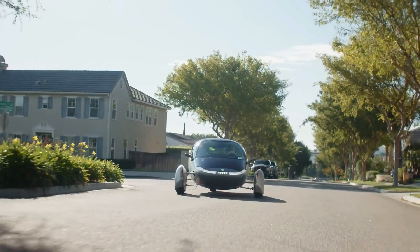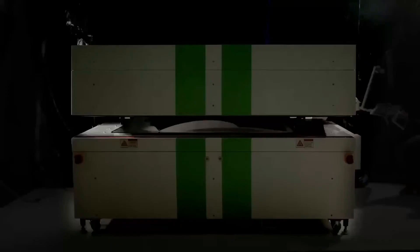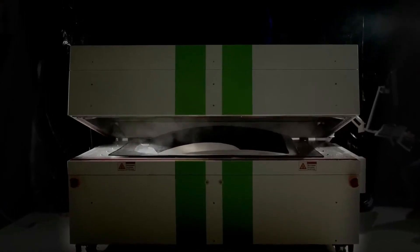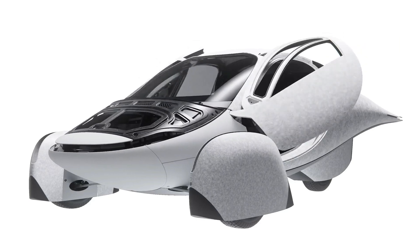A large sum of money is required to start an automobile company — orders of magnitude more than the software startups that Silicon Valley venture investors prefer to support. And if the capital runs out, the company will fail. Aptera appears to have learned their lesson from the 2011 failure, where both Wilbur and McCammon believe the company came perilously close to failure, and years of negotiations with the Department of Energy over its Advanced Technology Vehicle Manufacturing Financing Program eventually ran too long, dooming Aptera to bankruptcy.